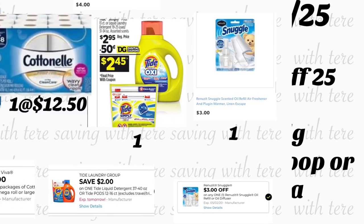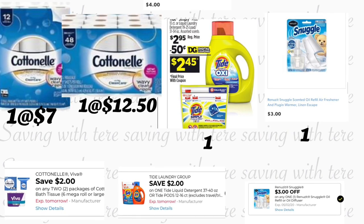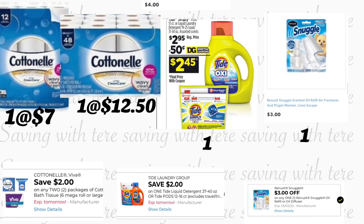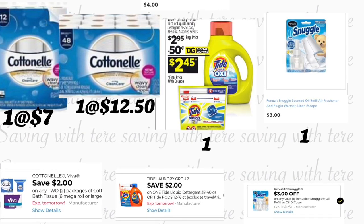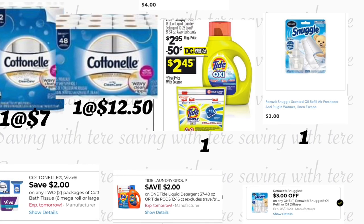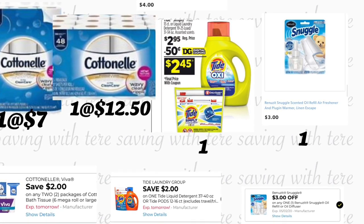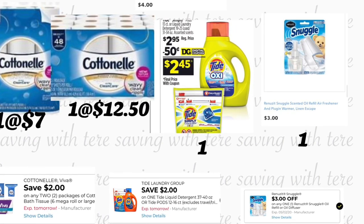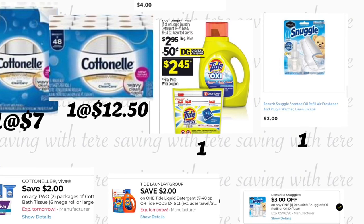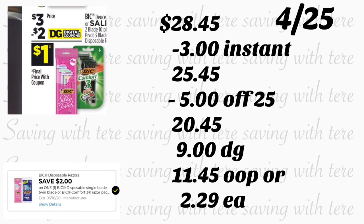The next breakdown is only if you find paper products at your Dollar General store. If you need paper products, Dollar General has an instant savings deal — spend $15 and save $3 instantly at the register. You're going to grab the 12-count Cottonelle bath tissue at $7, and the 24-count at $12.50 — we have a $2 off two digital coupon expiring tomorrow. Add Tide Simply Pods at $2.95 using the $2 digital coupon. Add the Renew starter kit at $3 with a $3 digital coupon.